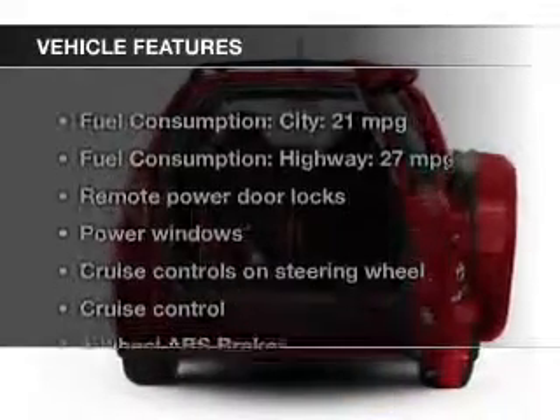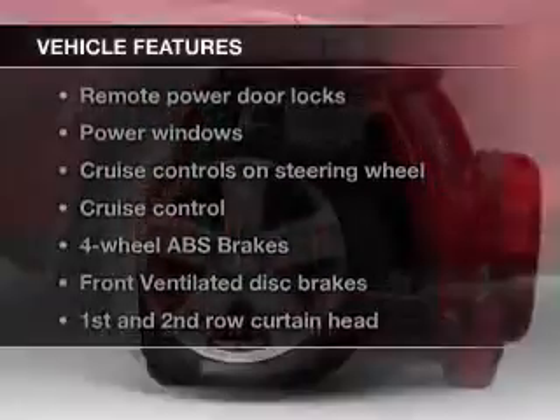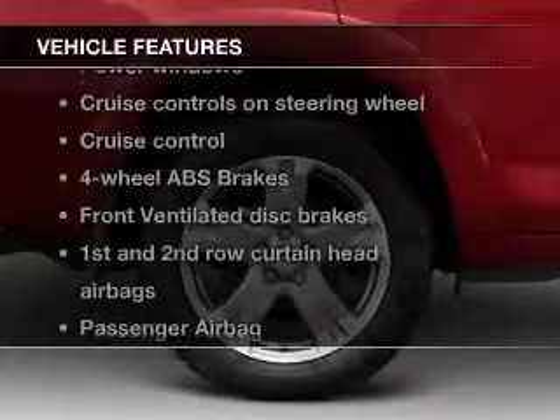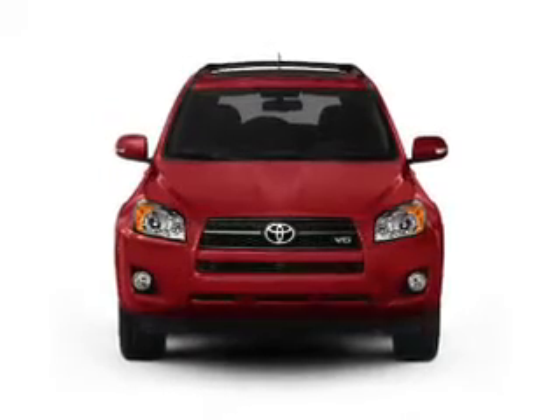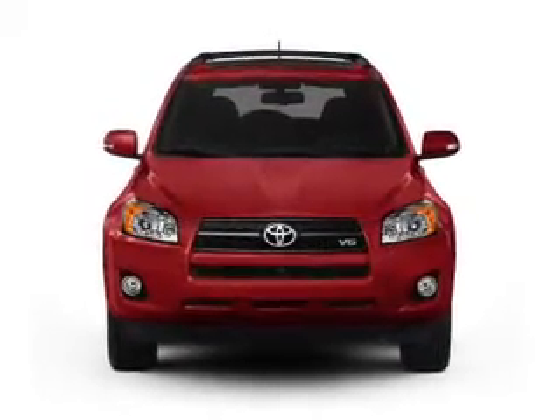The features include digital audio input, a tilt and telescopic steering wheel, a spoiler, cruise control, keyless entry, split rear seats, an MP3 player, power windows, and power steering.